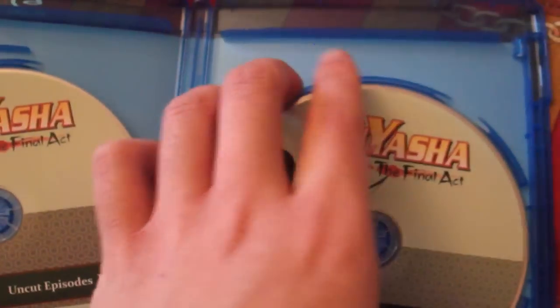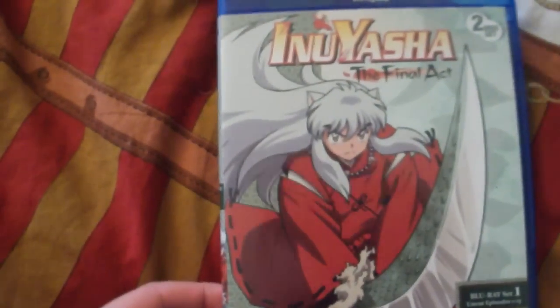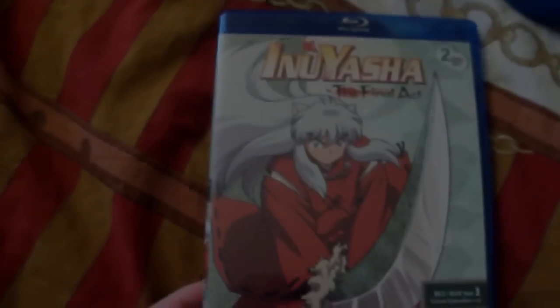As you can see, Viz Media uses cheap eco-friendly looking cases, so it has the holes. Anyways, that's pretty much Inuyasha the Final Act Blu-ray Set 1. Thank you for watching.